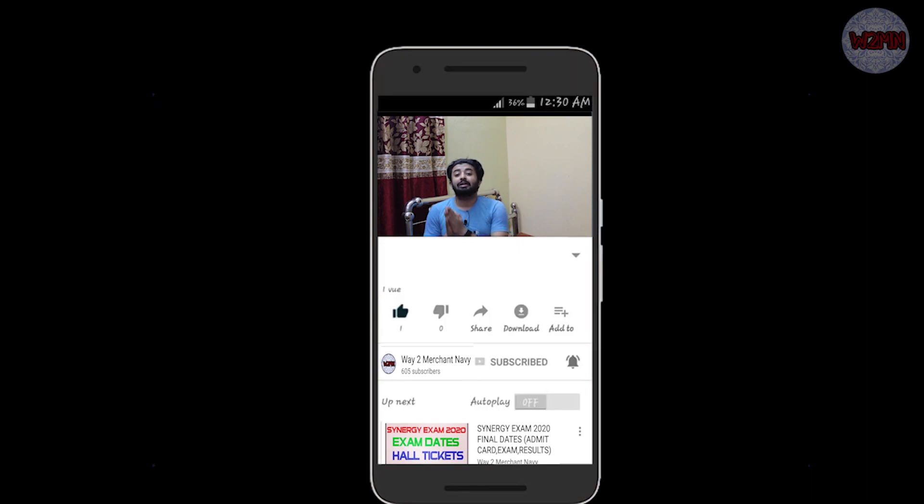If you haven't subscribed my channel yet, please subscribe, hit the bell icon and press all to get notifications for all upcoming videos. First, I want to tell you that this college is a very famous one and many of you have heard about it.